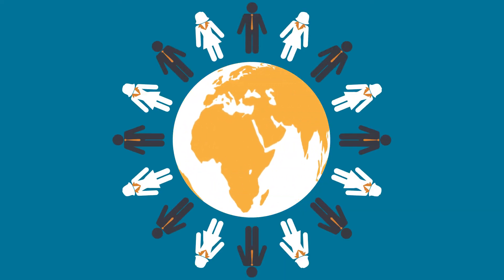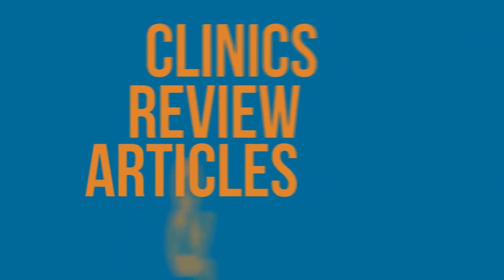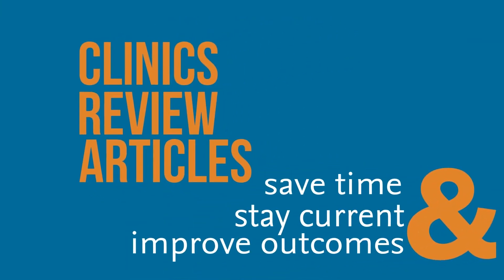Join the thousands of your peers around the world who trust Clinics Review Articles to help them save time, stay current, and improve outcomes.